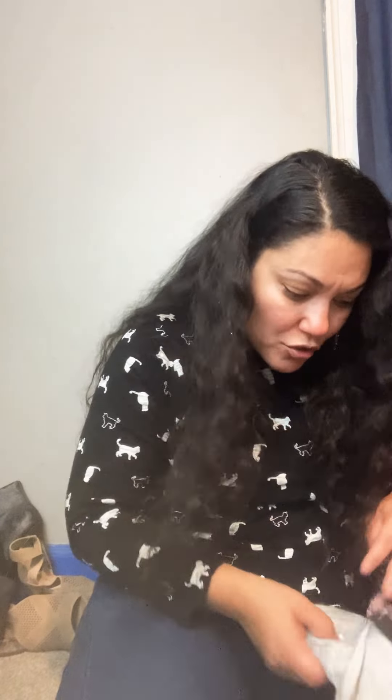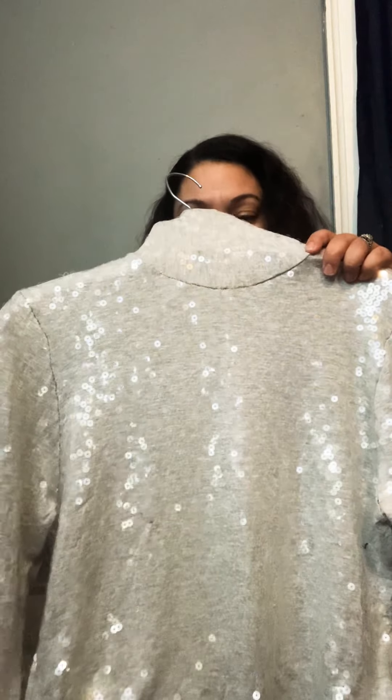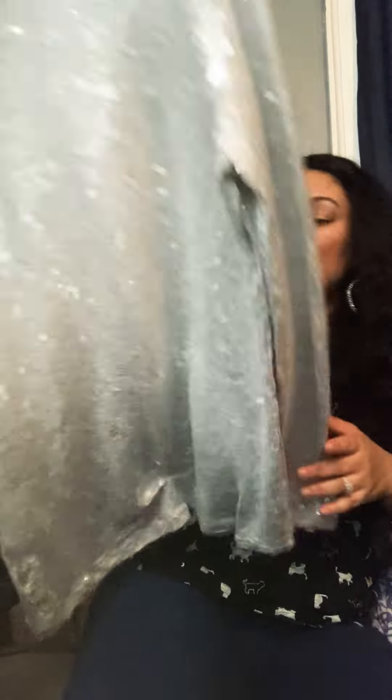Anything with animals or dogs — keep an eye out for that. You'd be surprised. I do really well with anything that has to do with pets or animals. I use the keyword 'novelty' in my description, so I would say like 'black long sleeve shirt, cat print, novelty.' This is a Diva — I don't think it's an amazing brand, but it does have sequins and it's a size medium turtleneck. Kind of cute.